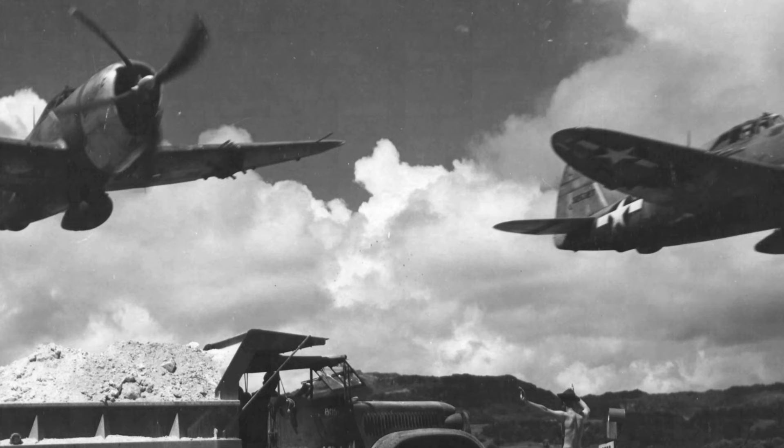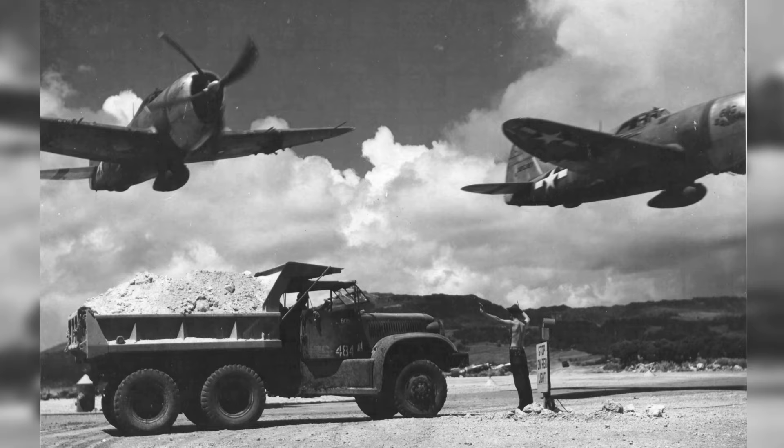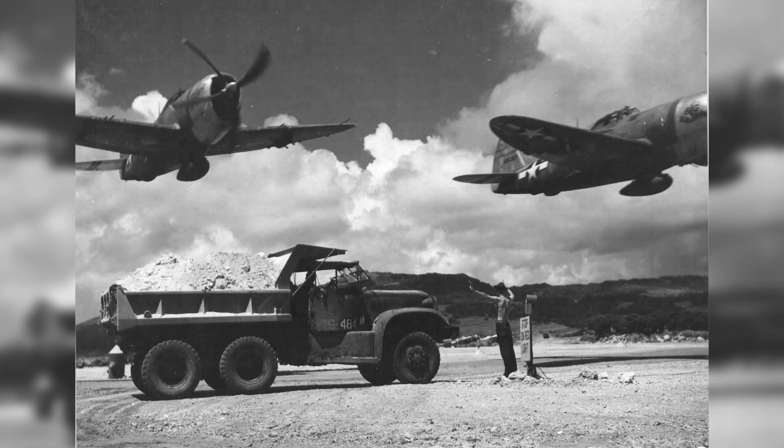In October 1944, a P-47D Thunderbolt called Big Squaw and another P-47 from the 19th Fighter Squadron were seen flying low over Eastfield in Saipan. There's also an IHM-5 truck and T-5 James B. Lazar from the 805th Aviation Engineer Battalion visible in the photo.